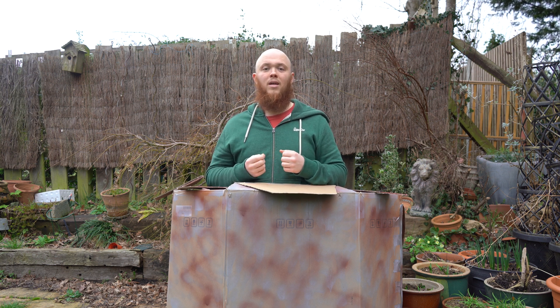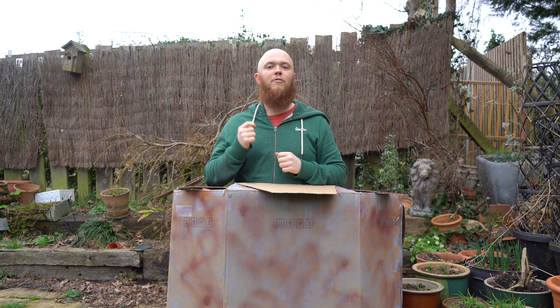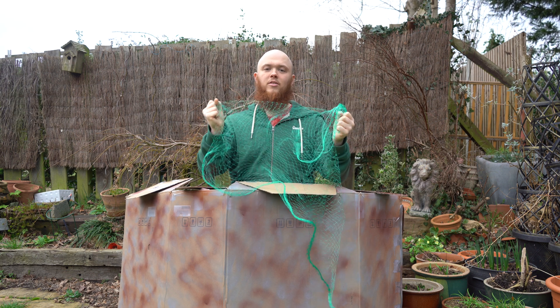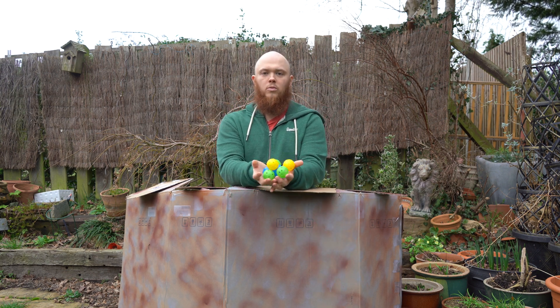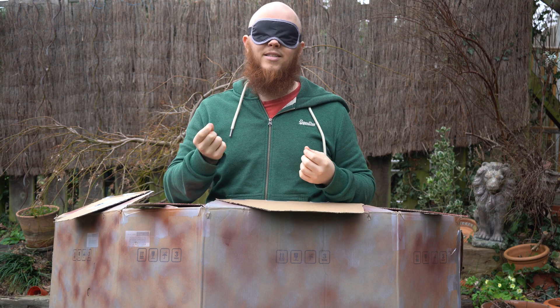In today's challenge, can I survive as a barnacle? I will simulate their use of filter feeding to see if I can get enough food to survive. I have a net which will act like the frills to catch the particles, and some balls which will act like the particles floating by in the water. I will be blindfolded so I can't see, because the barnacle cannot see out of its shell.